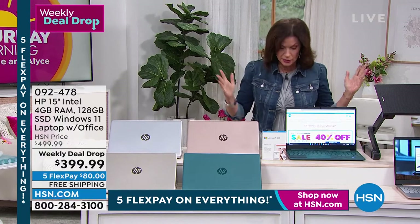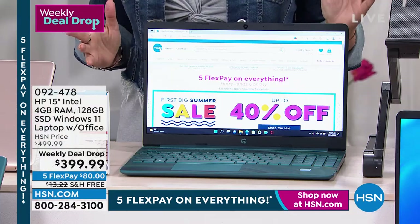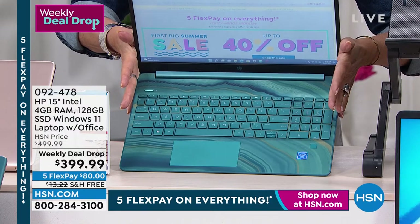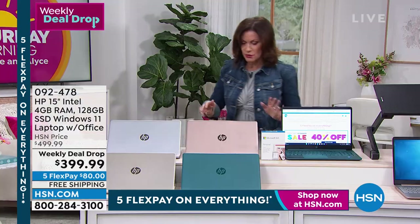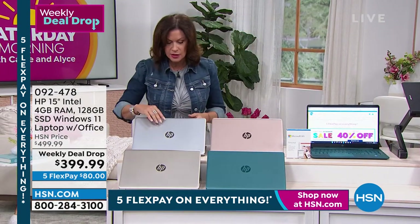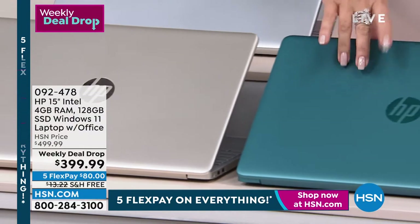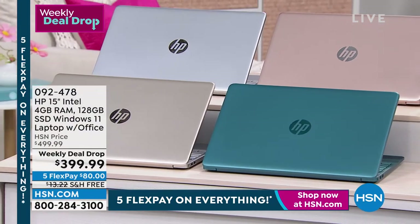You get it in the most gorgeous package — this is the teal. I've really never seen a laptop like this. It's teal on the outside — it's just pure art on the inside, almost like a couture computer. And then you'll also have the choice of rose gold, which has a silver keypad. There's also a traditional gold. Erin Berger is joining us and we have this available on Five Flex Payments, free shipping and handling.